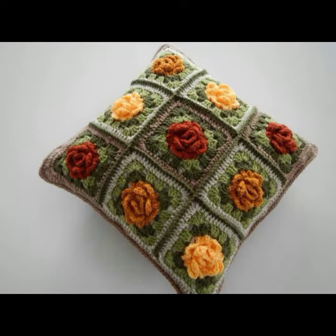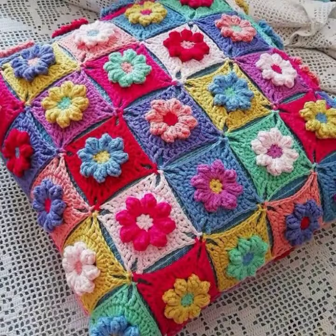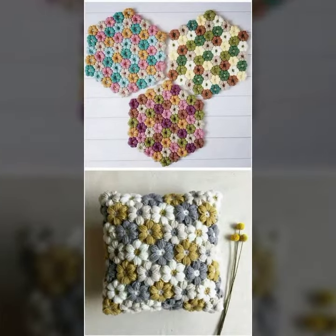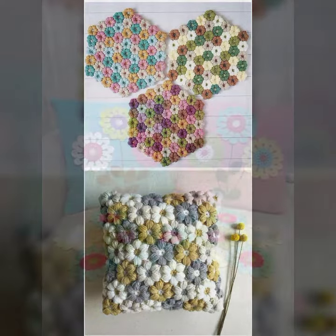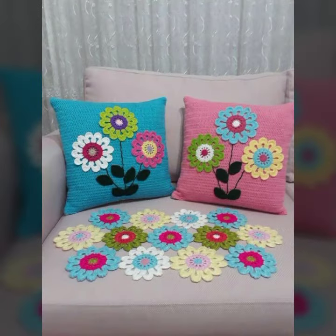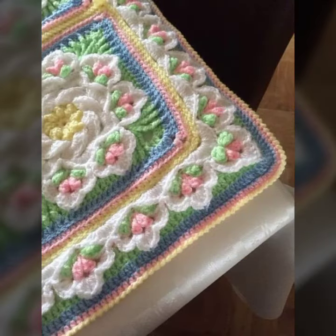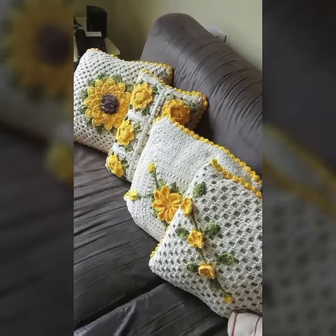Please give your feedback in the comment section about my collection — how were the designs of these beautiful and stylish crochet cushion cover designs and cushion cover ideas. New designs, new ideas, latest uploading ideas. So friends, thanks for watching my video. See you again with a beautiful collection. Till then, Allah Hafiz.